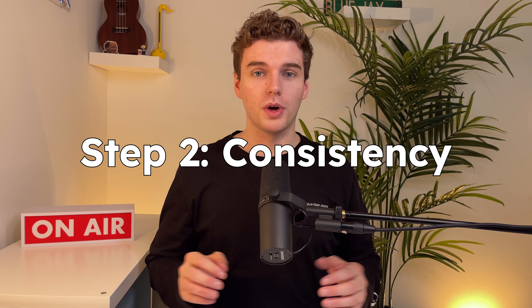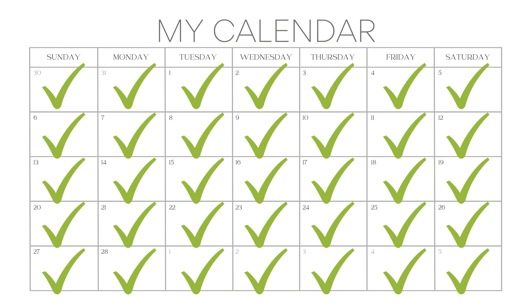Step number two — and this is a big one — is consistency. What I mean by this is singing every single day. Before you start to panic, I know you're busy. 15 minutes per day — that's all you need. Just make sure that it's really focused practice. Put your phone away, put any distractions away, and focus on singing.